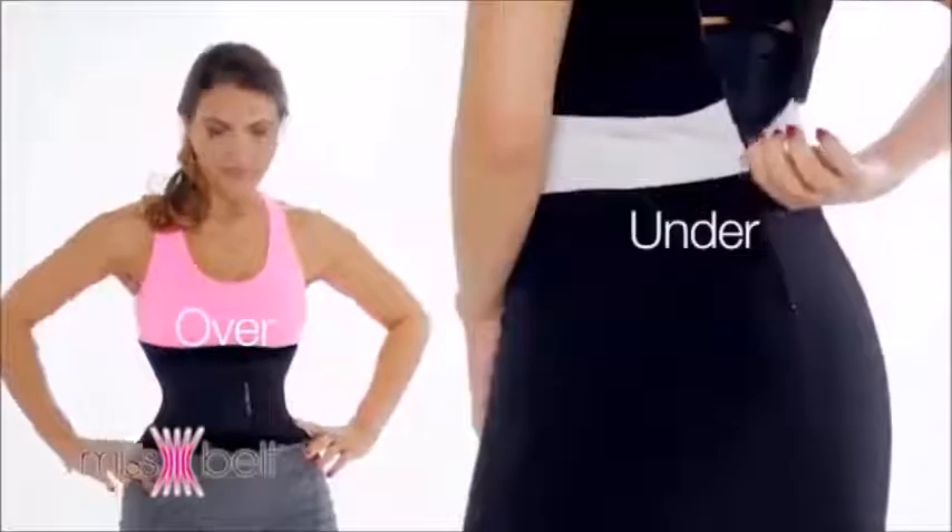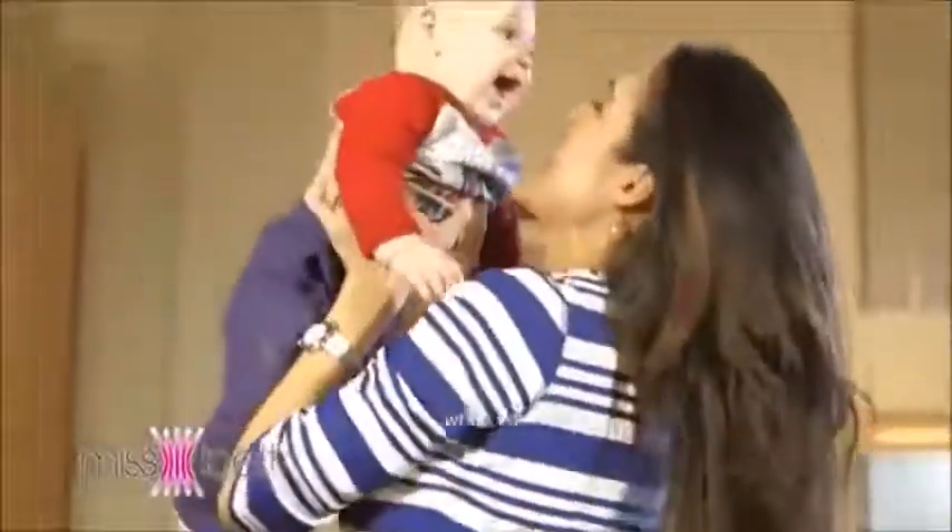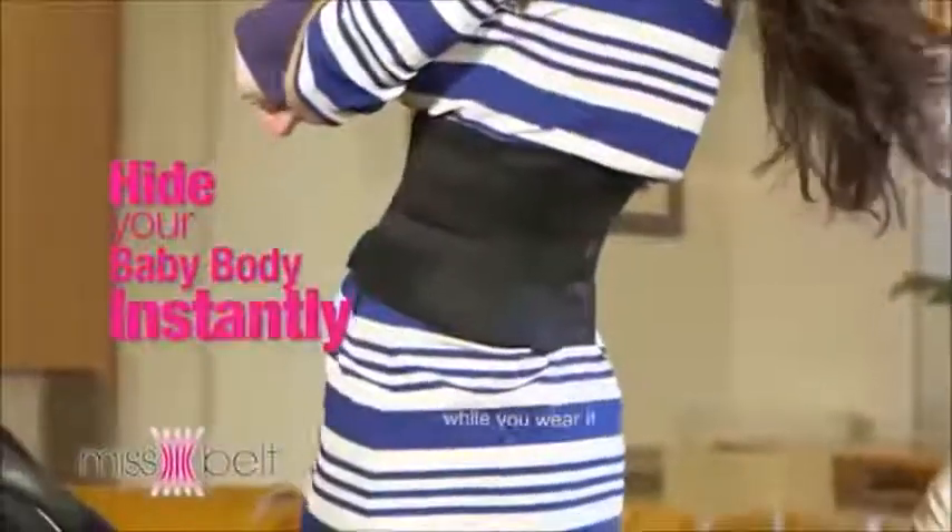But Miss Belt is instantly adjustable, so you can loosen it or tighten it on the go. Wear it over or under your clothes while at home, walking, or at the gym. Wear Miss Belt to hide your baby body instantly. No matter what you do, do it with Miss Belt.